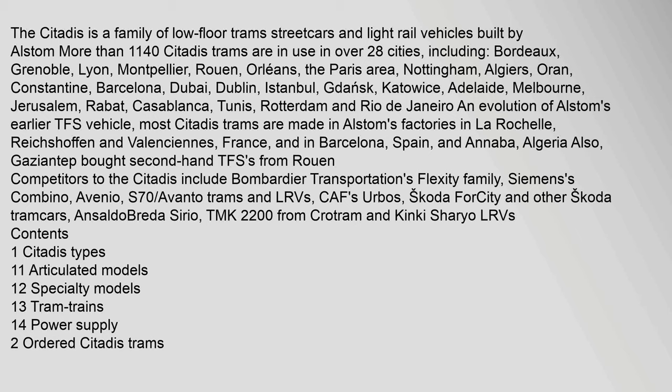Bordeaux, Grenoble, Lyon, Montpellier, Rouen, Orléans, the Paris area, Nottingham, Algiers, Oran, Constantine, Barcelona, Dubai, Dublin, Istanbul, Gdańsk, Katowice, Adelaide, Melbourne, Jerusalem, Rabat, Casablanca, Tunis, Rotterdam, and Rio de Janeiro. It is an evolution of Alstom's earlier TFS vehicle.